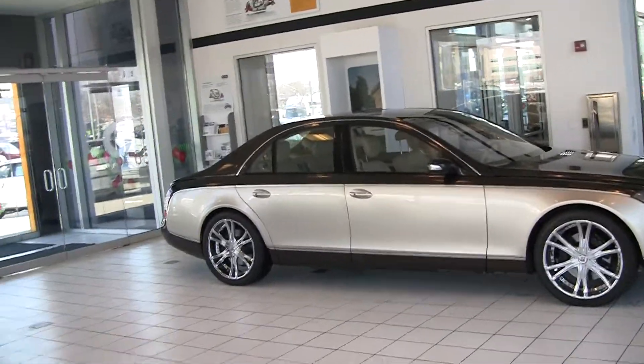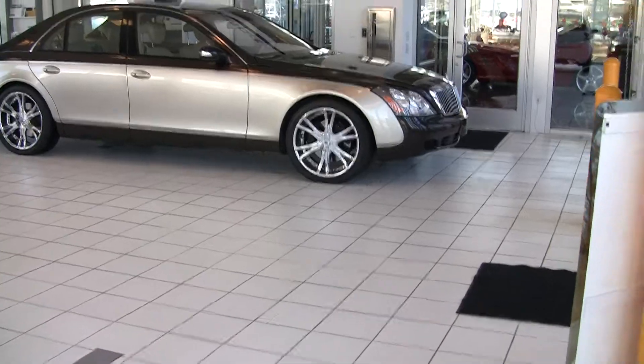Hi, Steve Ward here with Mercedes-Benz of Lennon. Got another fantastic and spectacular car to show off today. This is a 2004 Maybach. It's a beautiful car.